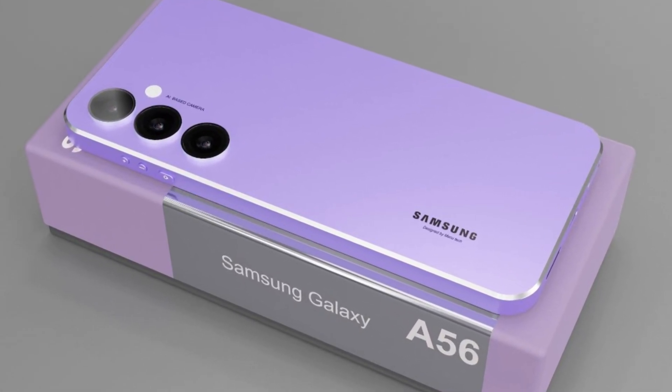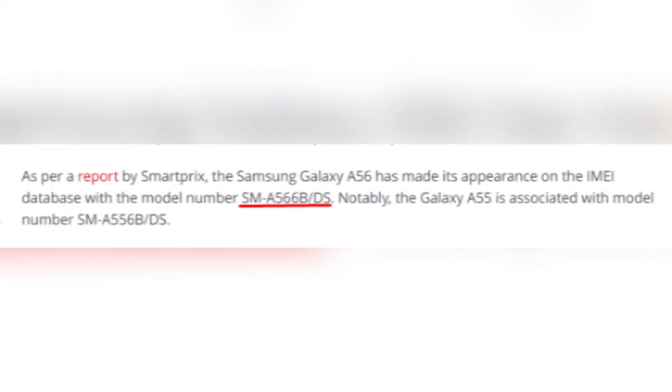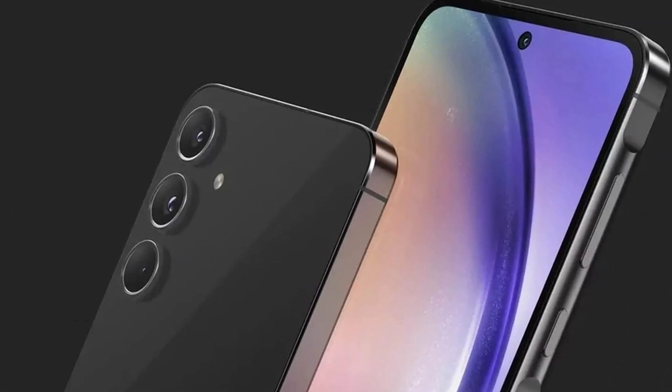First up, let's talk specifications. The Galaxy A56 has been spotted in the IMEI database, listed as the Galaxy A56 5G with a model number SM-A566B/GS. This hints that it's well into production and could hit the shelves sooner than we think.